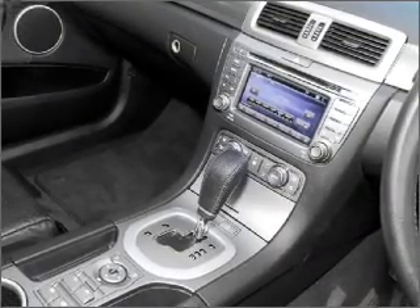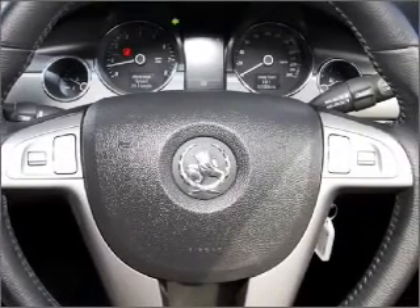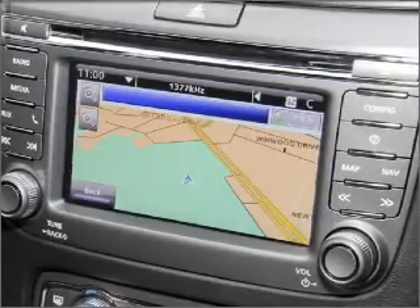Premium wheels lend a distinctive appearance. Enjoy the flexibility of multi-zone temperature controls. Pamper yourself with memory settings.